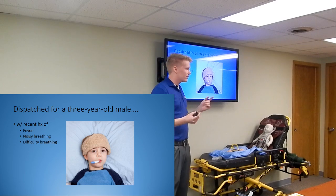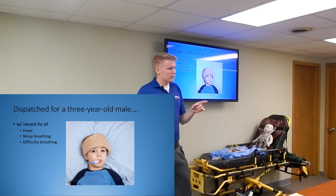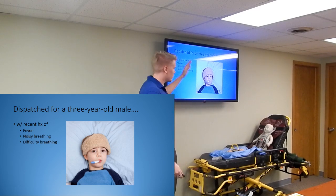Some kind of infectious process - it could be some type of infection. Could be croup. Could be pneumonia. It could be a whole list of things, it can just go on and on.